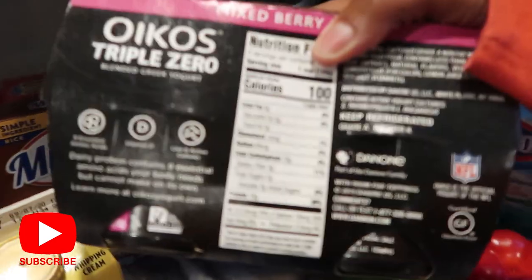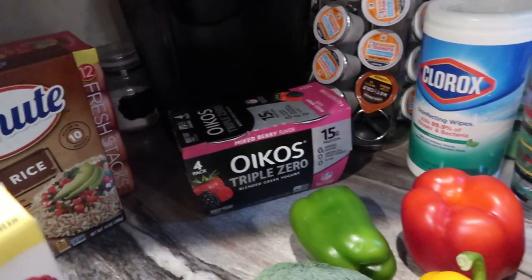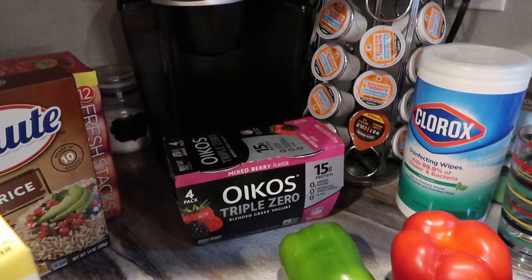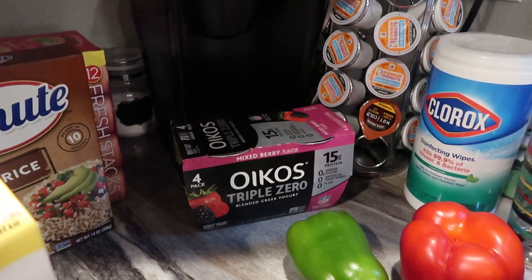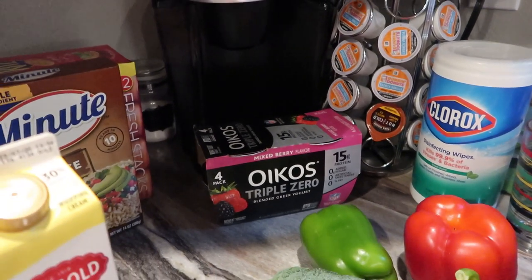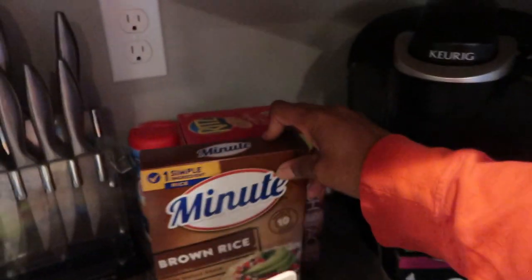My mom picked up this triple Oikos blended Greek yogurt — it has 15 grams of protein but seven grams of carbs per cup, so that is definitely not keto-friendly. I also looked at the Fage yogurt but for three-fourths of a cup it was five net carbs, so I'm going to stick with my Two Good yogurt for now. Leave it in the comments if you think Fage is a good keto go-to.